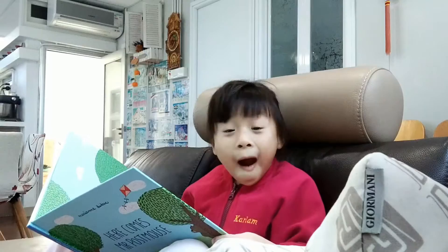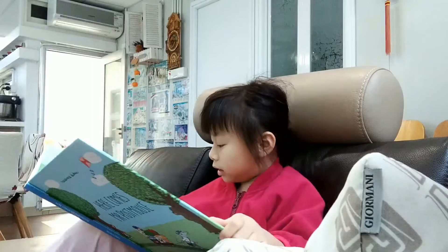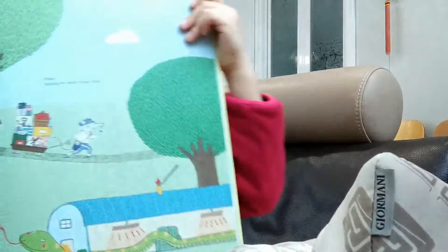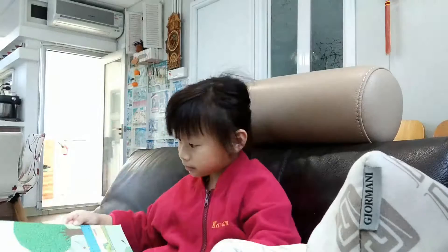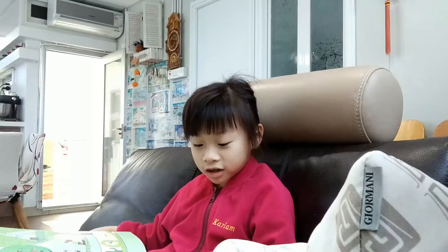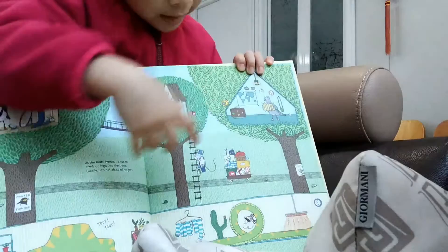Senior Snake today. Whoa, Senior Snake is really long. Look — Senior Snake is this long. It goes to the next page! Let's see. It goes this long? Really? It goes here all the way, all the way to the next page also.